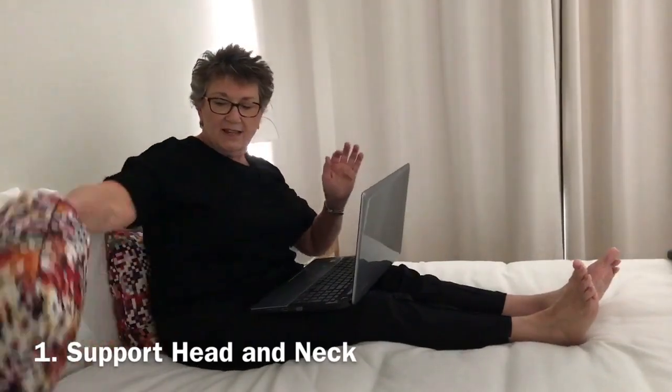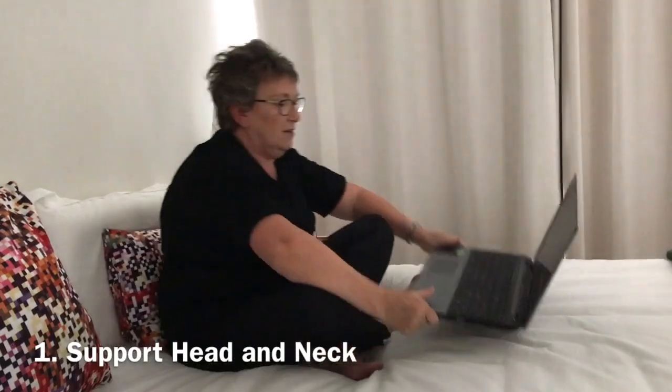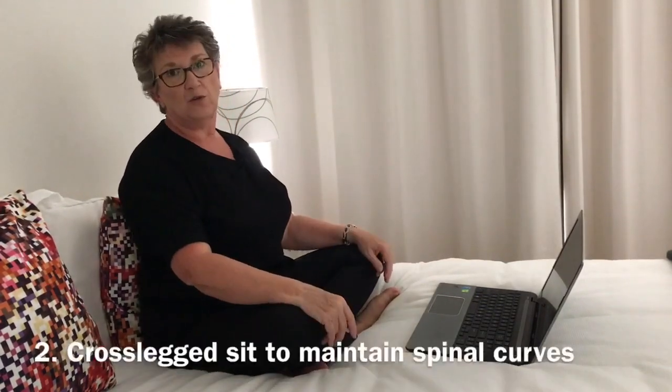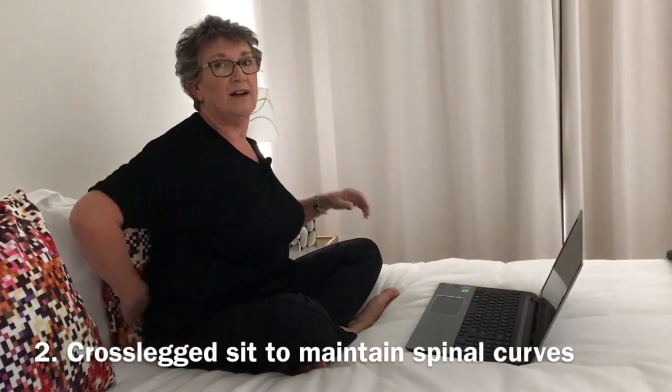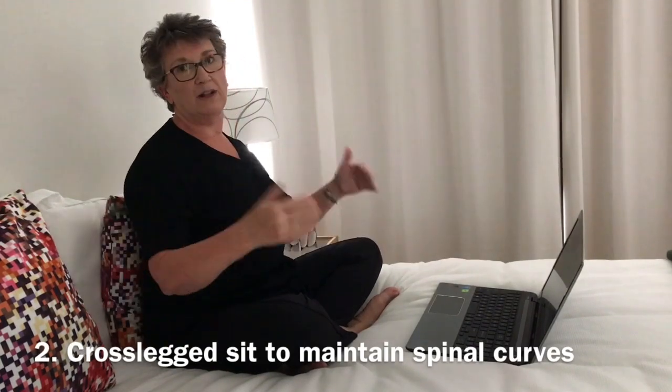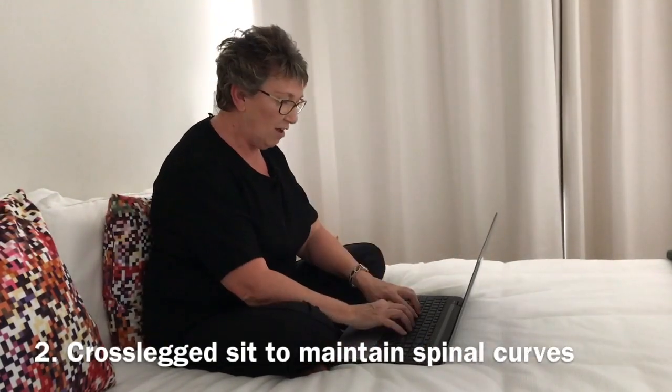Secondly, I can change position. If I get into a cross-leg sit position and sit right forward so that I'm sitting on my sit bones, that straightens your spine up, puts the curve in my low back, and makes me more upright generally — no effort involved. Just by changing the position of my sit bones and tilting my pelvis forward, I get a curve in my low back and I'm in a much more upright position.